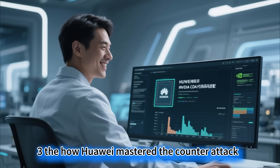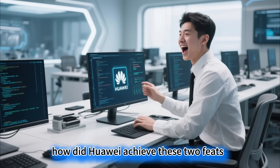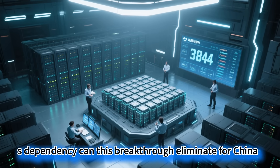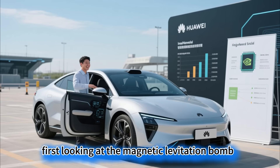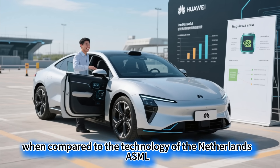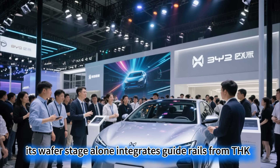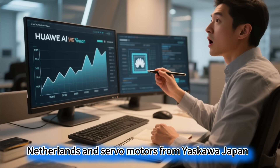The showdown: how Huawei mastered the counter-attack. Let's explore three key questions: How did Huawei achieve these two feats? Why did Huawei succeed where Europe and the US failed despite pouring in vast sums of money? How much US dependency can this breakthrough eliminate for China? Looking at the magnetic levitation bomb aimed at lithography — its prowess is even more striking when compared to the technology of the Netherlands' ASML. ASML's EUV lithography machine is the lifeline of global chip giants. Its wafer stage alone integrates guide rails from THK, Netherlands, and servo motors from Yaskawa, Japan.